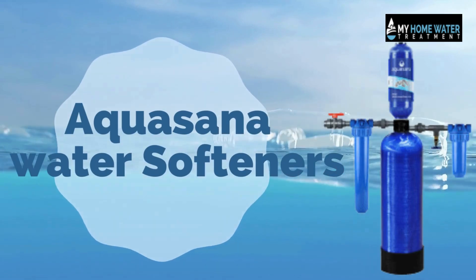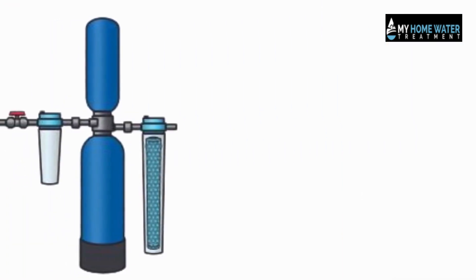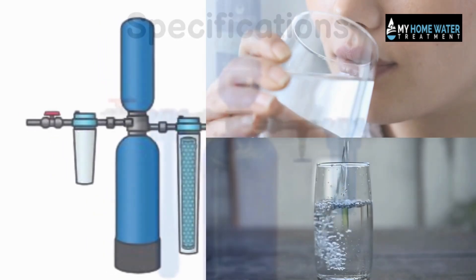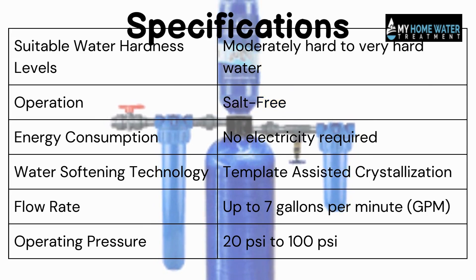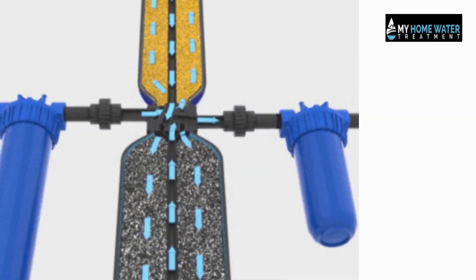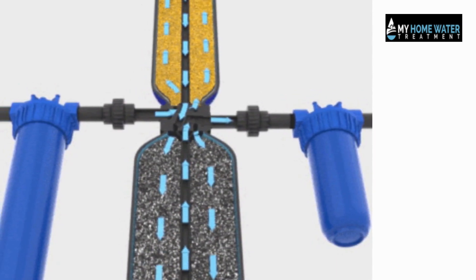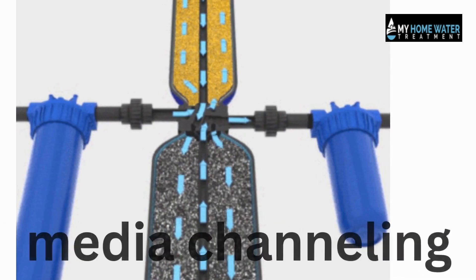Aquasana Simply Soft Water Softener is a popular and efficient solution to soften hard water and enhance the overall water quality in your home. It is a salt-free water softening system designed to tackle hard water problems without the use of salt or electricity. It uses a natural and eco-friendly process called template-assisted crystallization (TAC) to soften water. It features a unique upflow dual tank design that increases water contact time with contaminant-removing media to prevent clogging or media channeling.